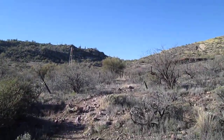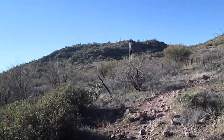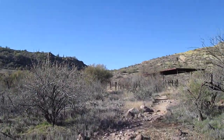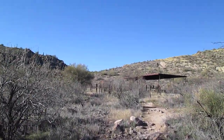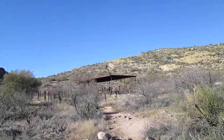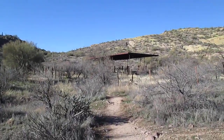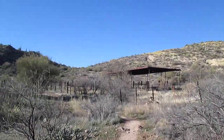So here we are at the old windmill. There's a water tank back there. Old corrugated roof. The corral over there.